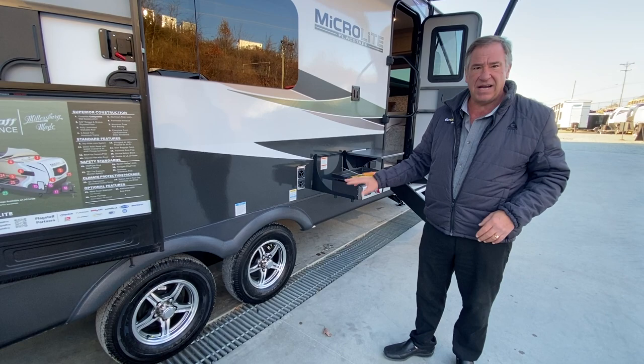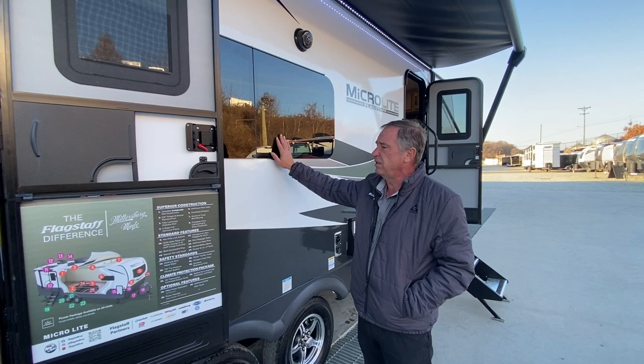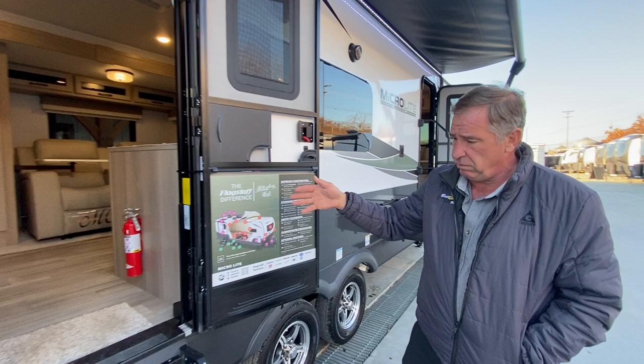Down here we've got the Goodyear tires on Dexter axles. That's an independent suspension, which is different than a regular spring mount, and it's got aluminum wheels. Note the frameless glass on the outside. These are a gel-seal tilt — nice and easy for air ventilation during inclement weather, and they have a very nice look to them. There's outside sound as well.